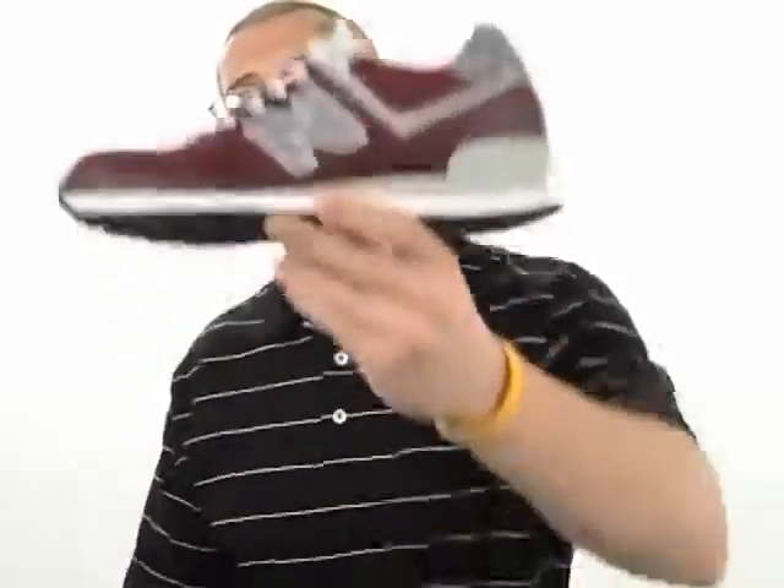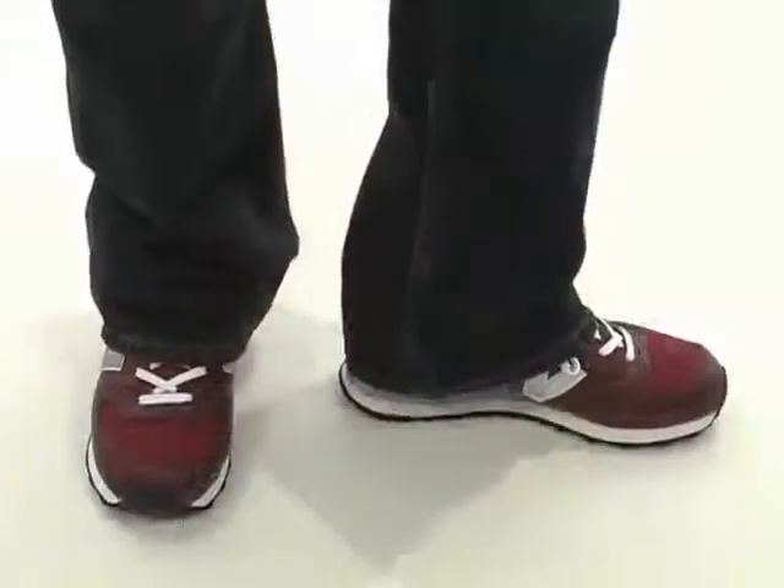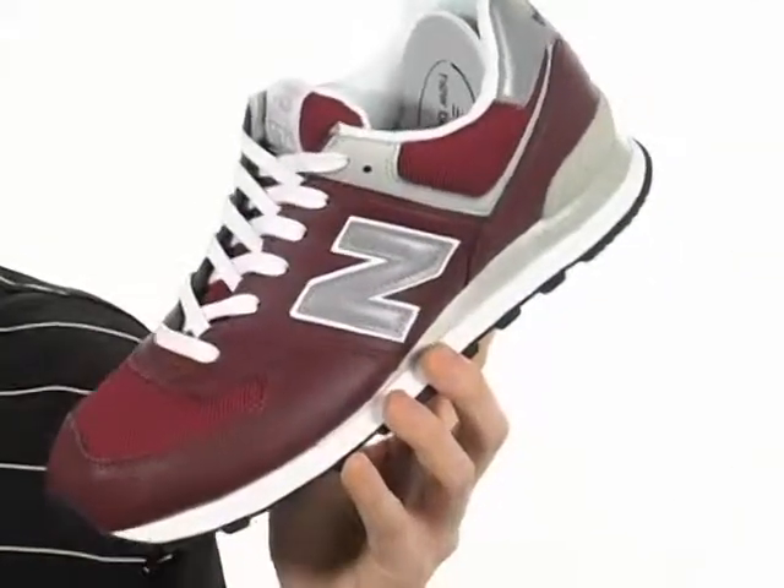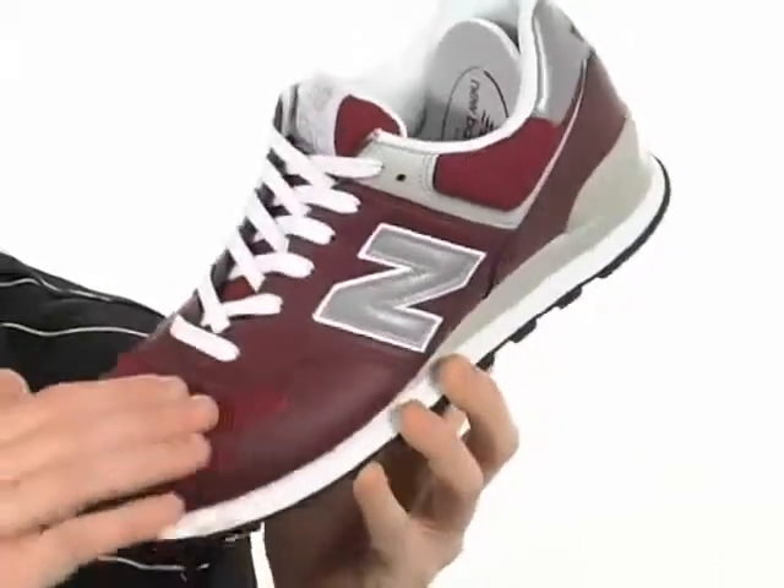Hey guys, it's Grant and I'm here to show you this great shoe from New Balance. This great shoe has a combination suede and mesh upper, it's going to be very breathable.